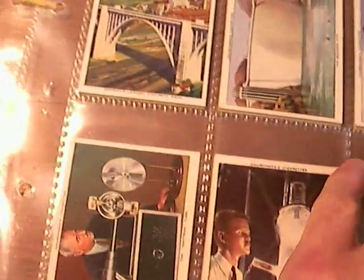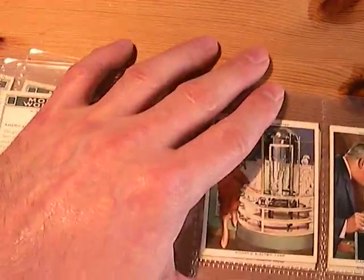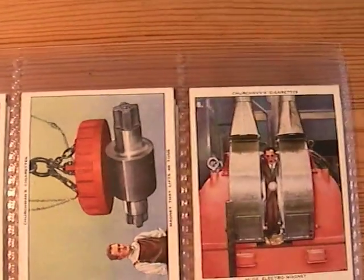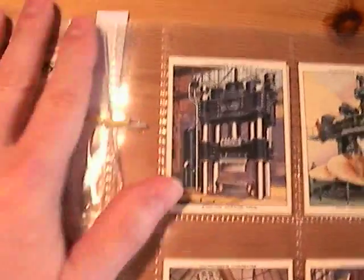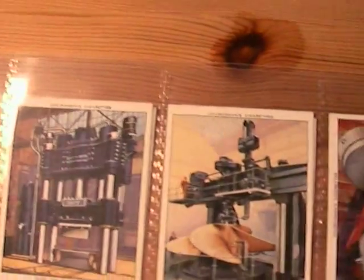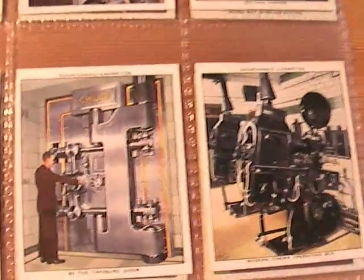There was a lot of emphasis on size in those days. Gigantic electric lamp, everything was gigantic or huge — huge electromagnet. Of course, these days it's all about making it as small as possible. 6,000 tonne forging press. 200 inch mirror. Modern cinema operating box.